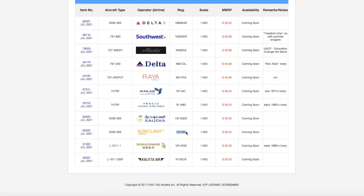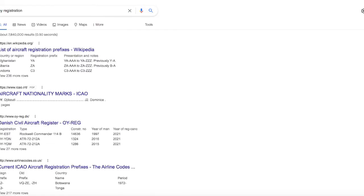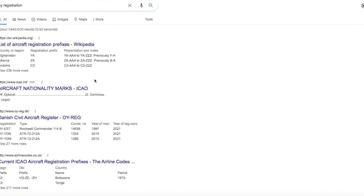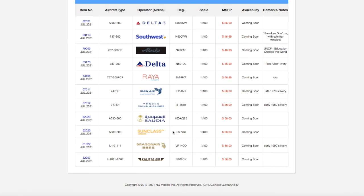Registration is OY-BKI. Checking the OY registration — that's Danish, so Sun Class is a Danish airline. Scale 1:400 and the price is $56.